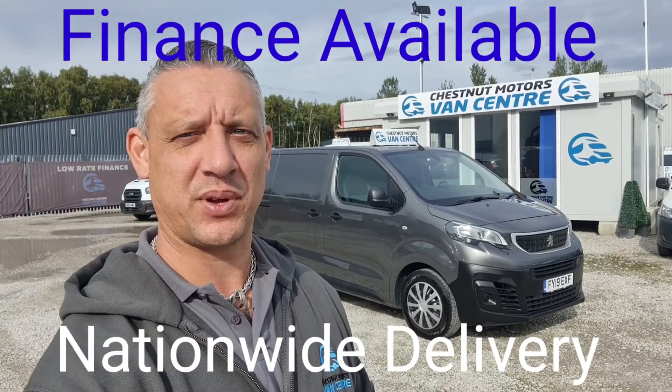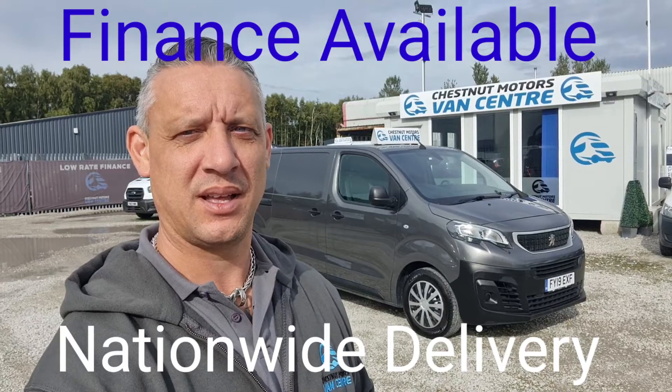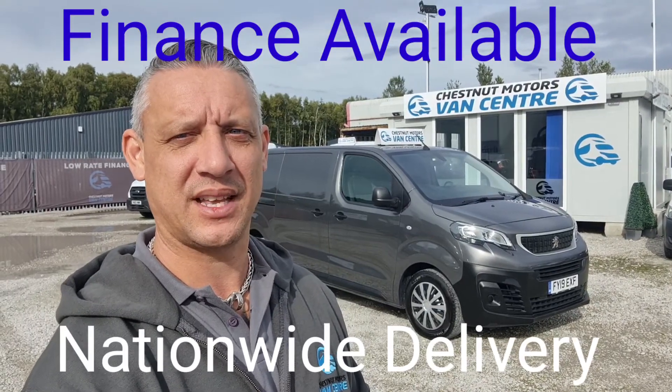So there you have it — a 2019 Peugeot Expert. It's going to come new to the MOT and a full service from ourselves too. Finance and nationwide delivery also available.